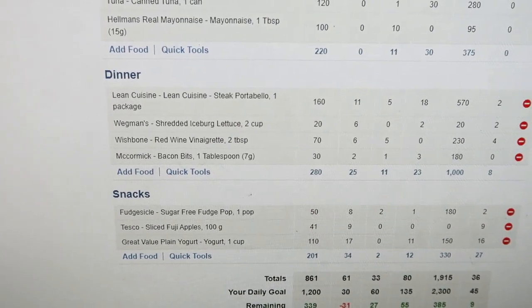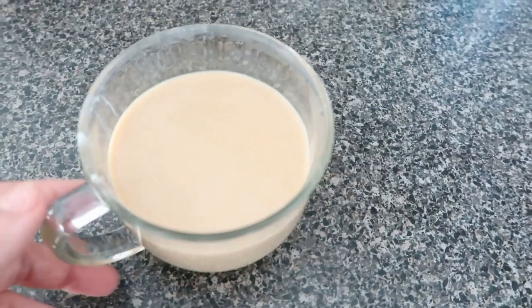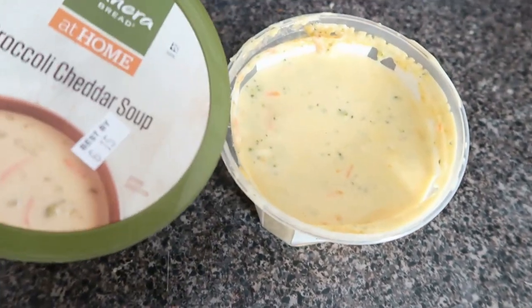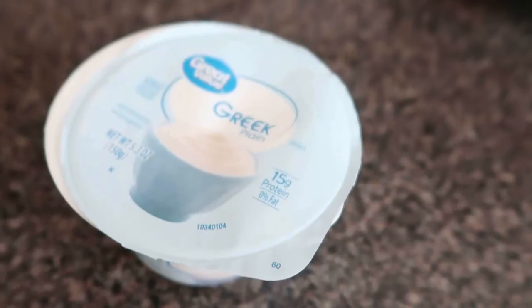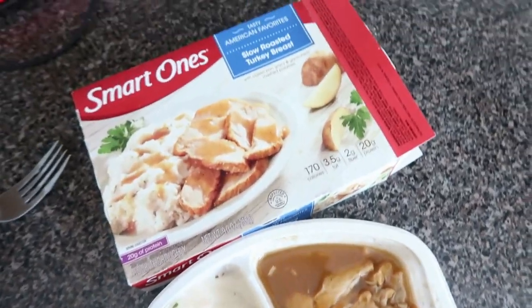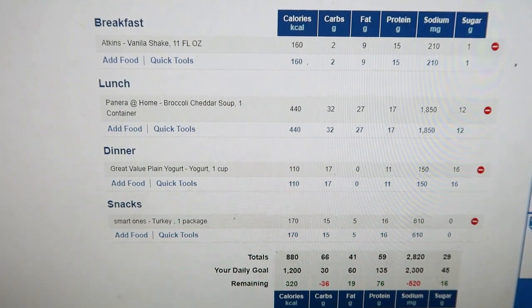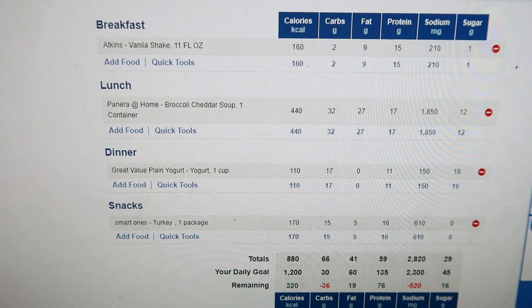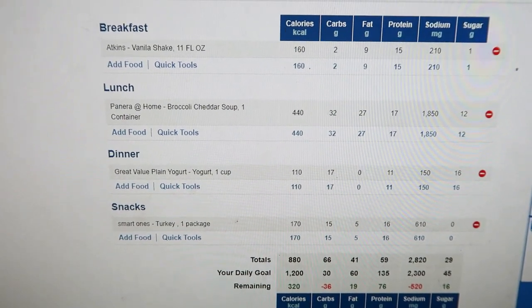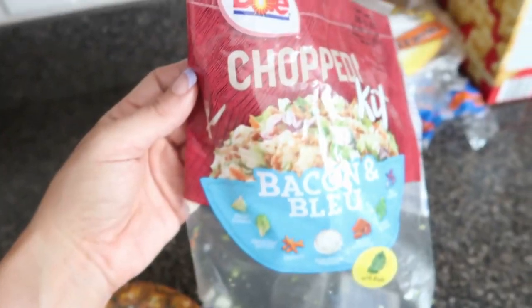Day three: I'm having my coffee with half and half and two Splenda. For lunch I'm having the broccoli cheddar soup from Panera Bread. For my snack today I'm having the Greek yogurt. For dinner I'm having the Smart Ones slow roasted turkey breast. Day three totals: 880 calories, 66 carbs, 41 fat, 59 protein, 2,620 sodium, and 29 grams sugar.